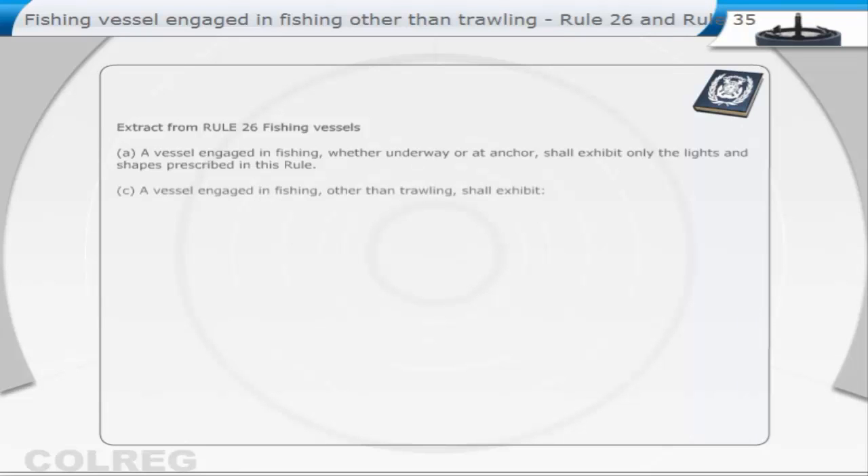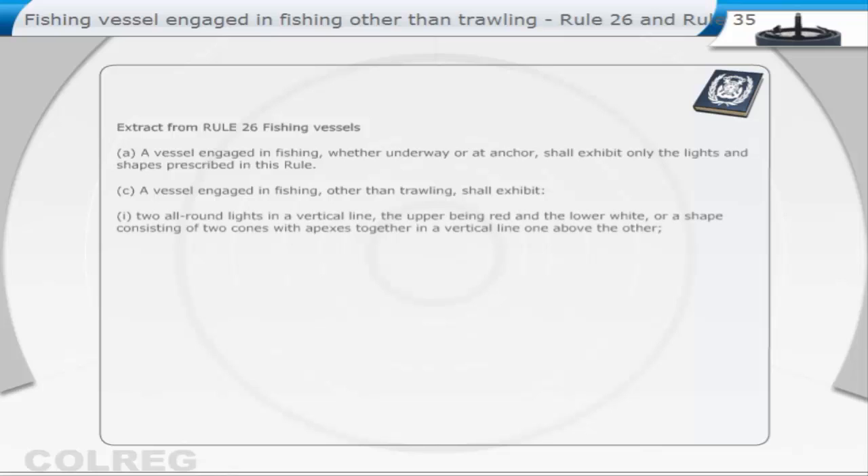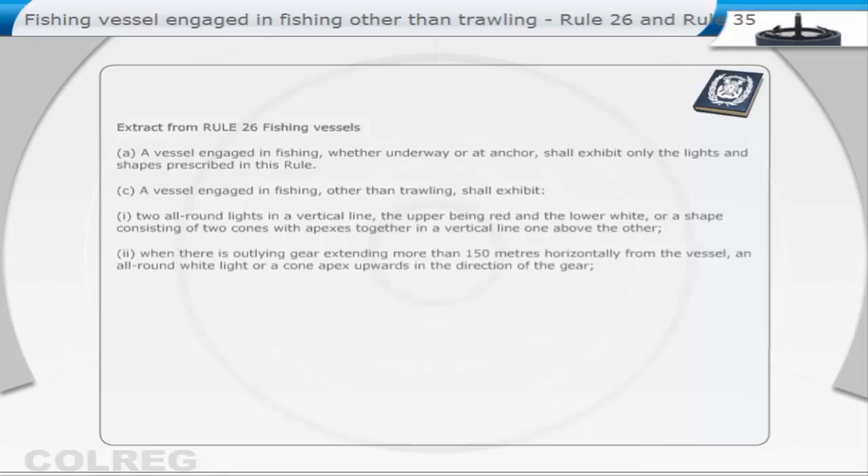Rule 26C: A vessel engaged in fishing, other than trawling, shall exhibit: (1) two all-round lights in a vertical line, the upper being red and the lower white, or a shape consisting of two cones with apexes together in a vertical line, one above the other; (2) when there is outlying gear extending more than 150 metres horizontally from the vessel, an all-round white light or a cone apex upwards in the direction of the gear.